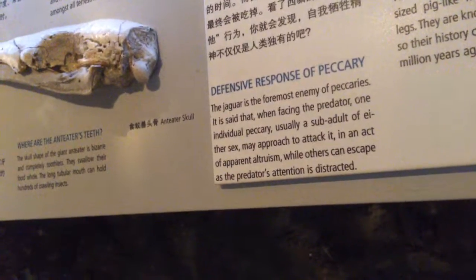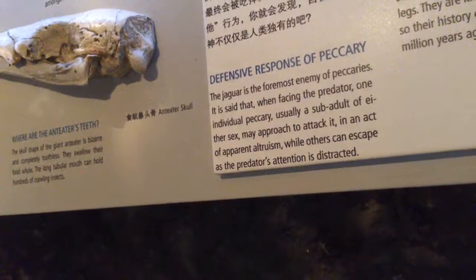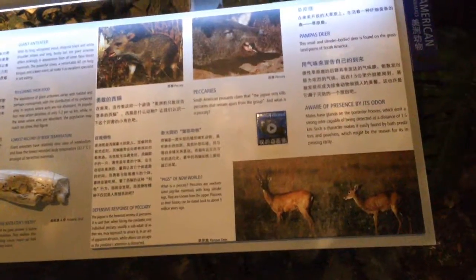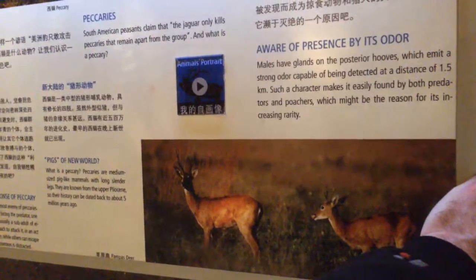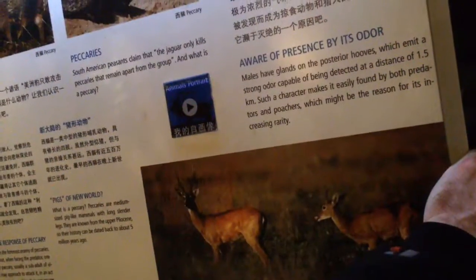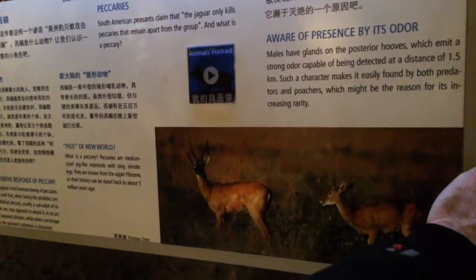Jaguar. One will attack one of the sub-adults while the others escape — it'll sacrifice itself. An apparent act of altruism. This is the pampas deer from the grasslands; males have glands on their posterior hooves which emit a strong odor capable of being detected at a distance of 1.5 kilometers.